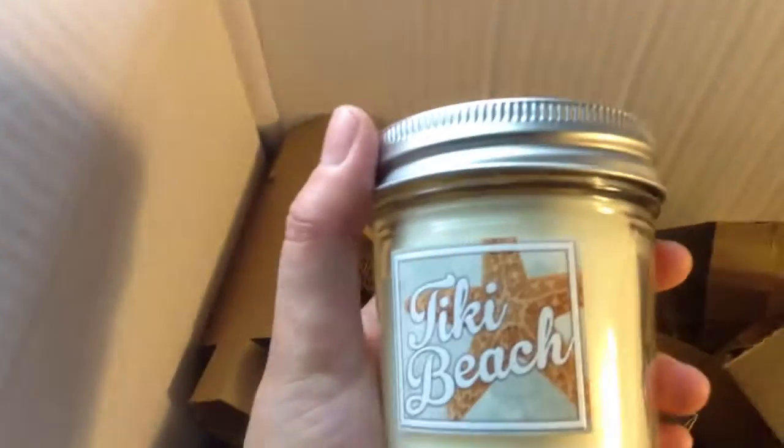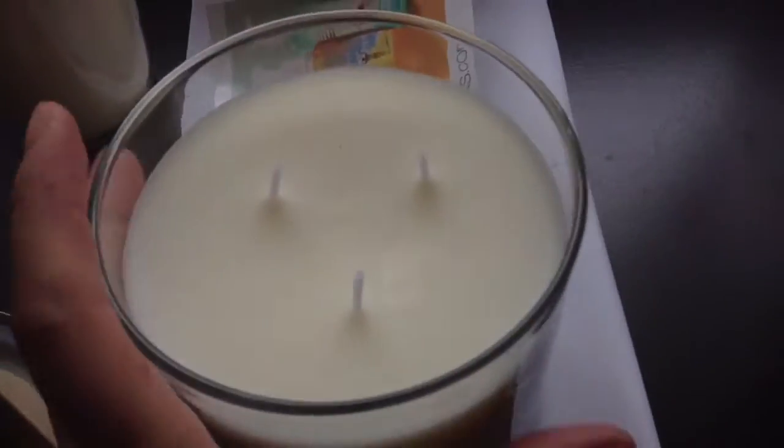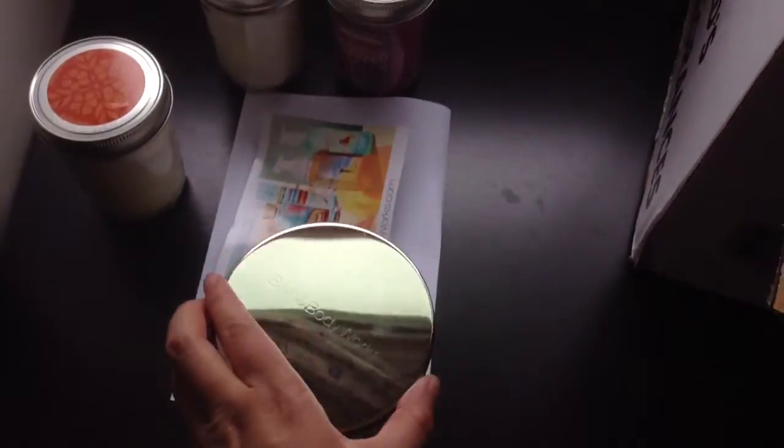The third one is Tiki Beach. Wow, the big one is really heavy. Ocean grass — or Beach Grass. I can't actually open it up, but I want to smell it. This is Beach Grass. Very flowery smell.